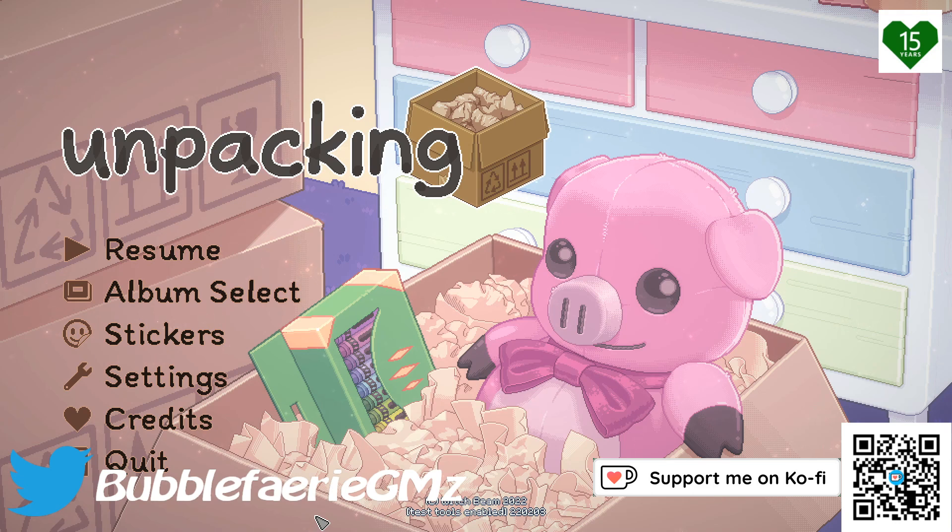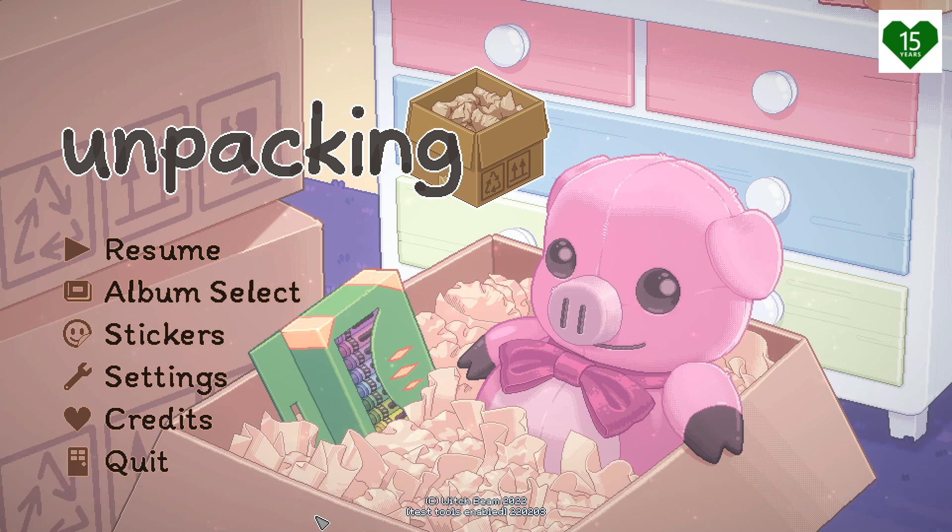Hey everyone, I'm Heather and welcome back to my channel. So we are back today with Unpacking. In the last one, we just moved into our own apartment again, and now it looks like we are still in that apartment but just some time later. It looks like there's a lot of our stuff, but there's some other stuff there too. So let's go ahead and get started.